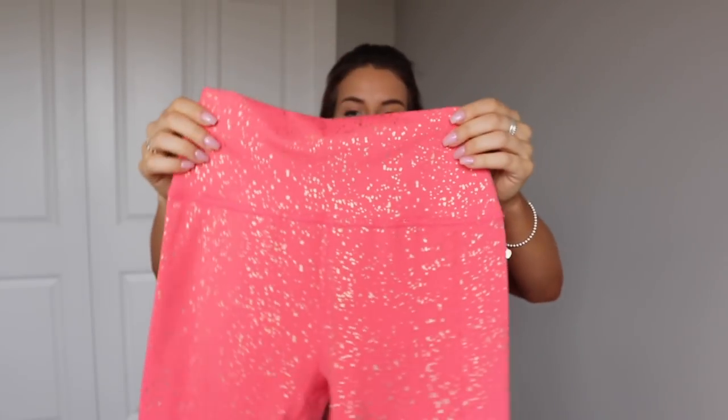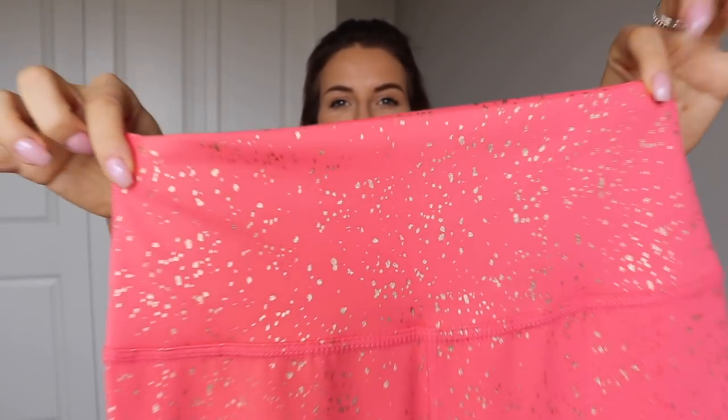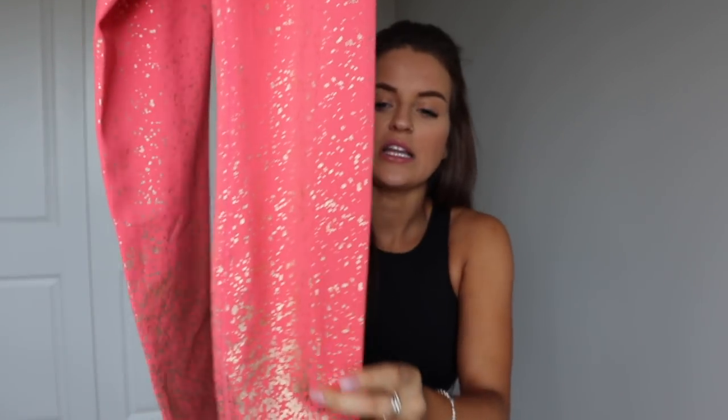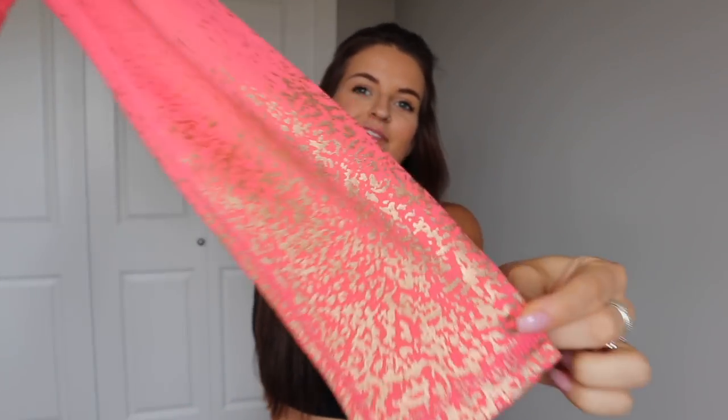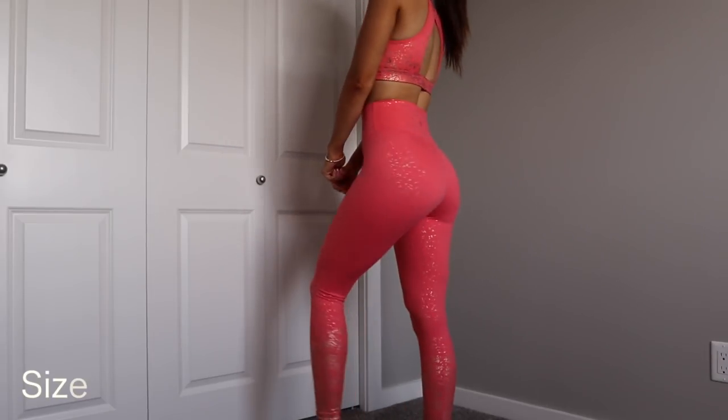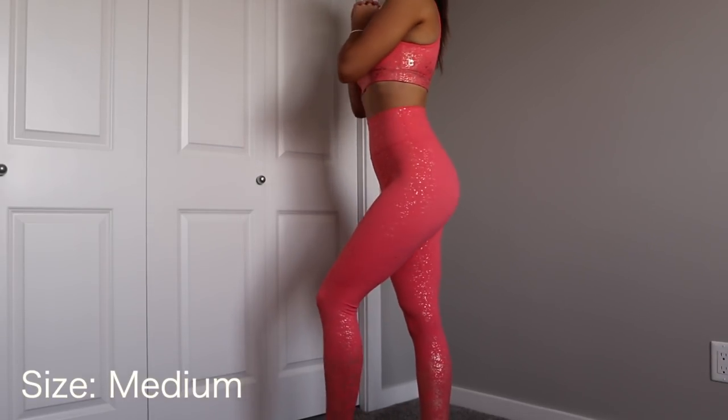Those shorts are in a size medium, and these leggings are also in a size medium. A small fits me perfectly right now, but I sized up because I want them to still fit as my body changes. As you can see, there is quite a bit of gold detailing on the leggings, and as you go down toward the bottom there is even more gold glitter. These leggings are absolutely gorgeous — I'd highly recommend grabbing the coral ones because they're going to go very quickly.